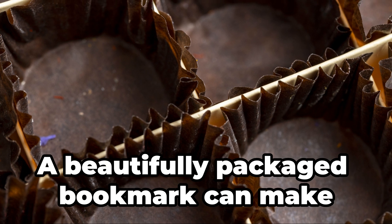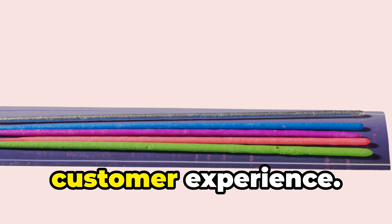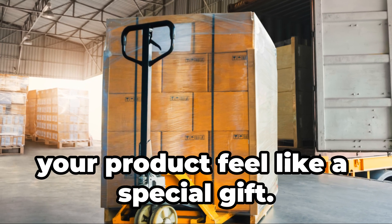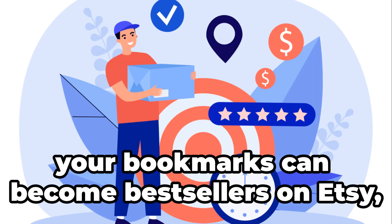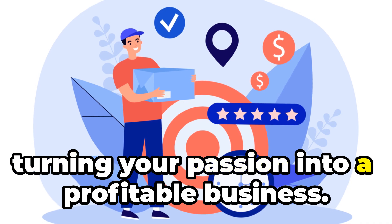Finally, consider your packaging. A beautifully packaged bookmark can make a great impression and enhance the overall customer experience. Use creative packaging materials to make your product feel like a special gift. With a bit of creativity and effort, your bookmarks can become bestsellers on Etsy, bringing joy to readers everywhere and turning your passion into a profitable business.